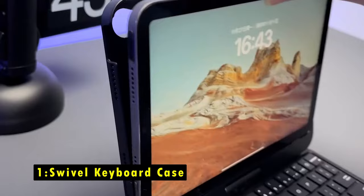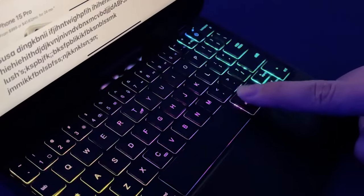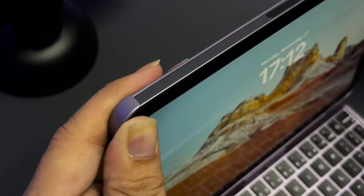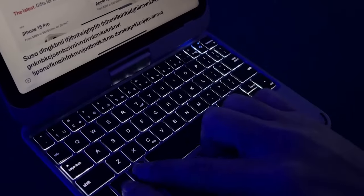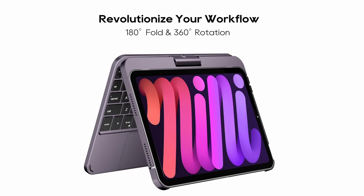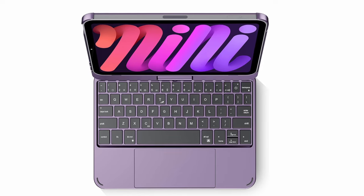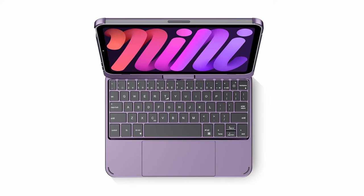Now at number 1 is the Swivel Keyboard Case. The Swivel Keyboard Case offers an outstanding combination of functionality and protection for your iPad Mini 7. Its multi-touch touchpad supports single, double, and triple-finger gestures, providing smooth and intuitive navigation for enhanced productivity. With seven vibrant backlight colors and three adjustable brightness levels, typing in any environment is comfortable and precise. The case features advanced Bluetooth connectivity and a powerful rechargeable battery, allowing for up to 180 hours of typing with the backlight off. Crafted from lightweight, durable ABS plastic, it provides 360-degree protection from drops and scratches. The QWERTY layout and full row of iPadOS shortcuts make this an excellent choice for those looking to boost efficiency while keeping their device safe.